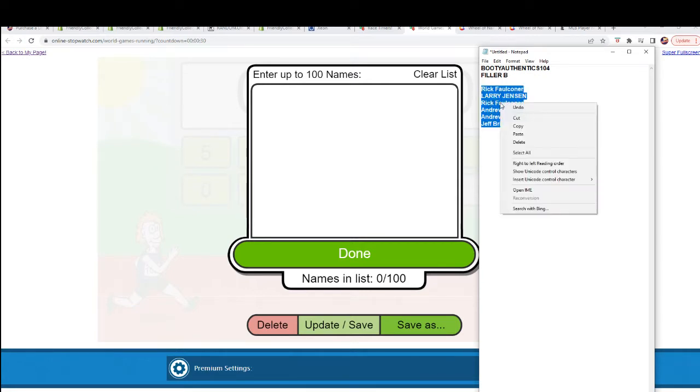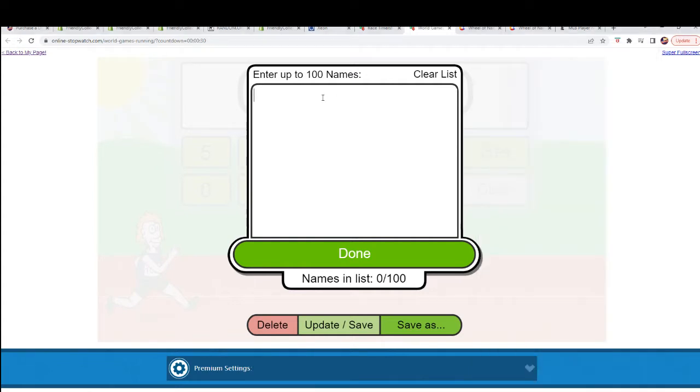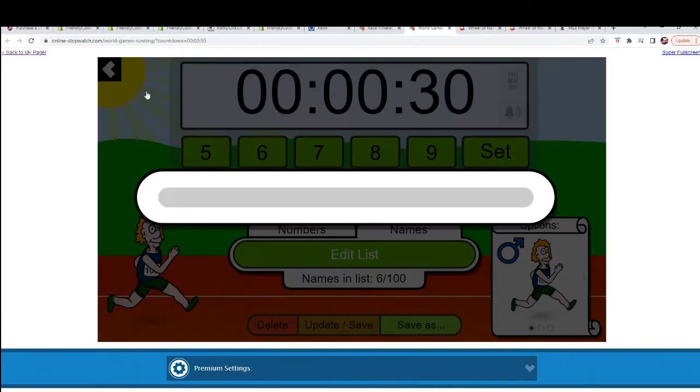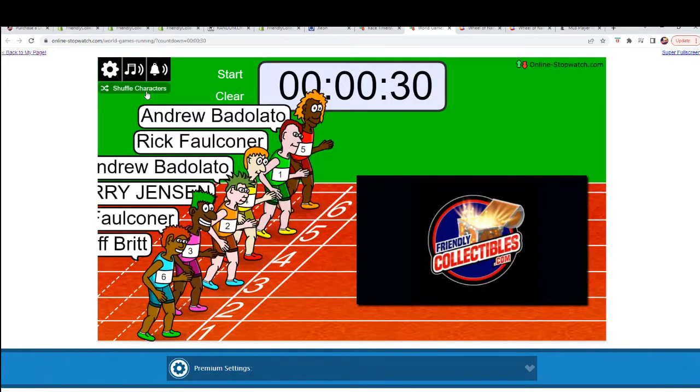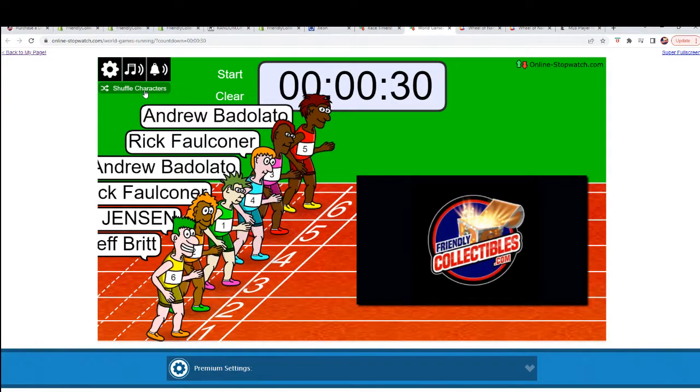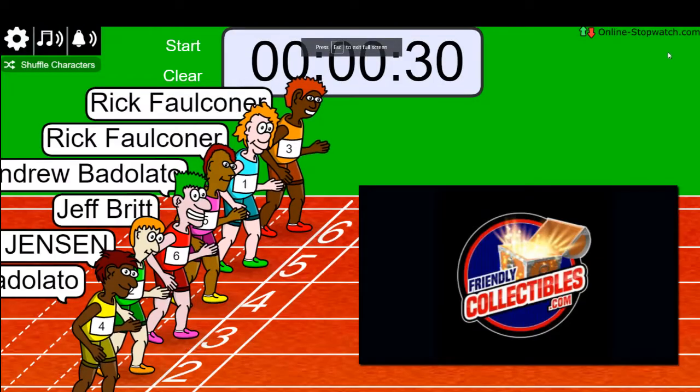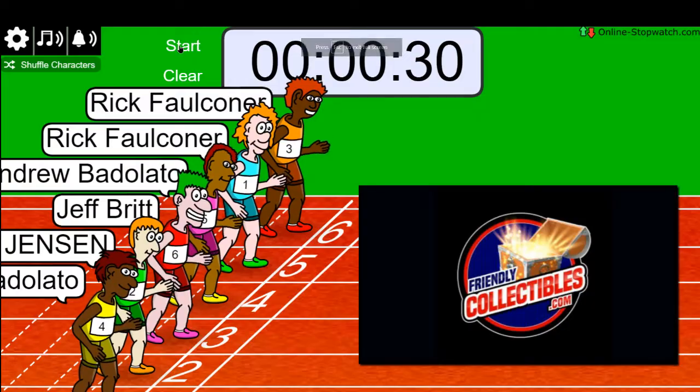Good luck gentlemen. Lucky number seven — good luck. Winner gets four teams in the full-size helmet break. On your mark, get set, go! Wrong button — on your mark, get set, go!